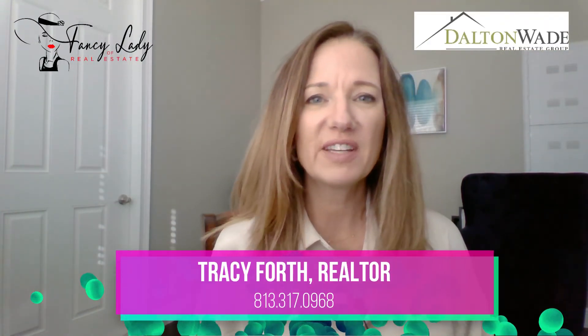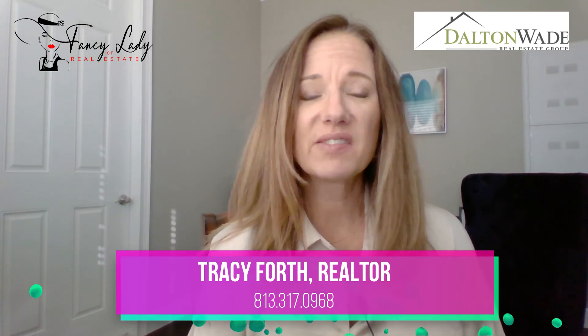Welcome to St. Pete Beach, Florida Living. I'm your host, Tracy Forth, fancy lady of real estate, resident of St. Pete Beach and Beach Realtor all up and down the Pinellas Coast. So if you're interested in learning more about beach living, St. Pete Beach and all of our Tampa Bay, Gulf Coast communities, you've come to the right place. Welcome, one and all.